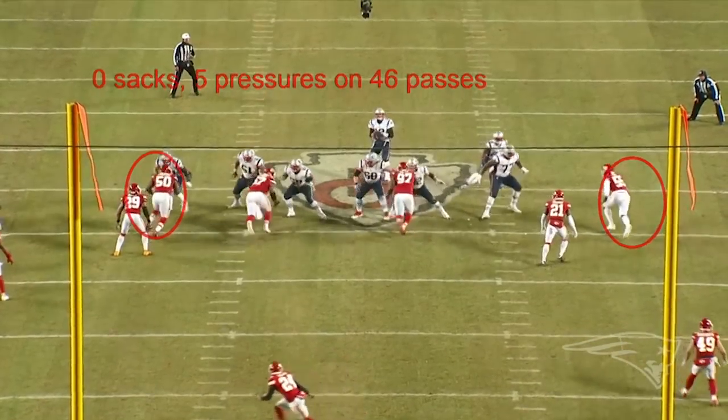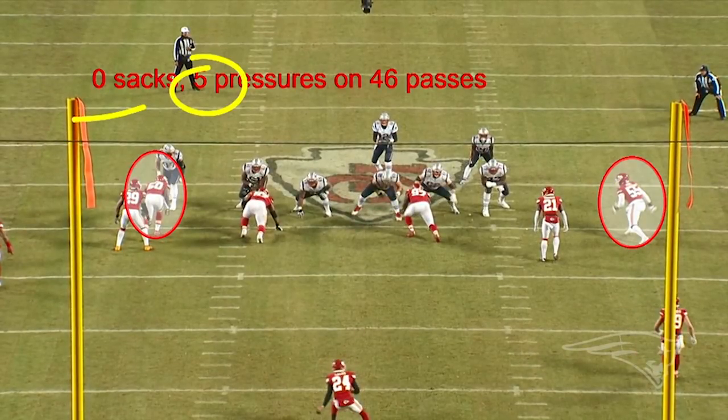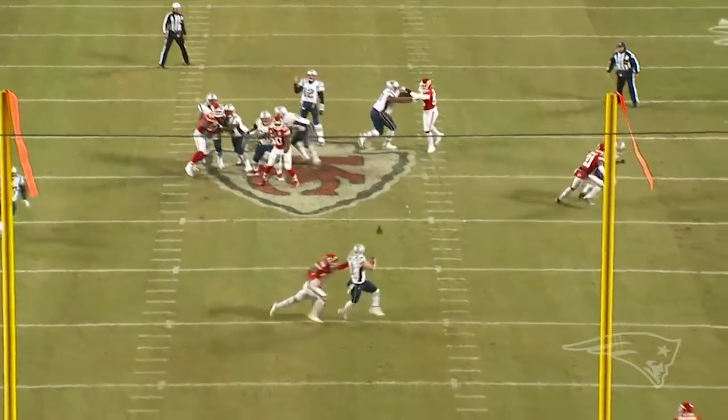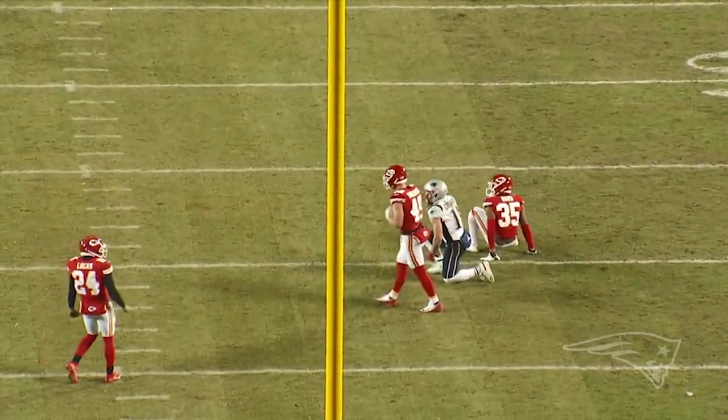Again, the look from the end zone here. No sacks, but five pressures on 46 passes — against a good pass rushing team like the Chiefs, that was really a good job. The tackles did a good job, and did a good job inside on Jones as well. How tough is that for Andrews on the road? He's played some big games in the SEC in loud environments, but it doesn't get any better than this.